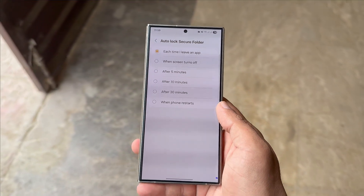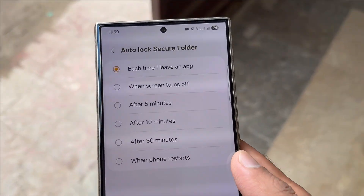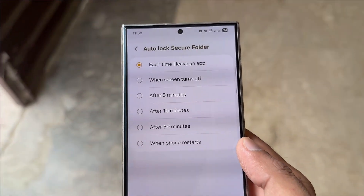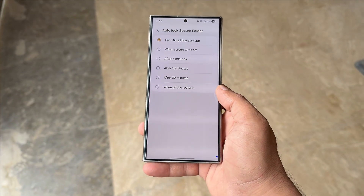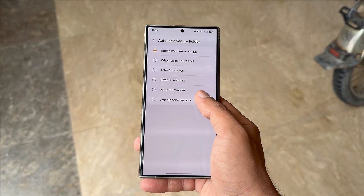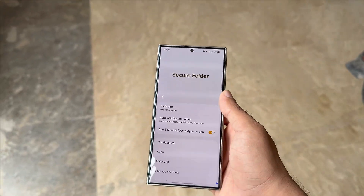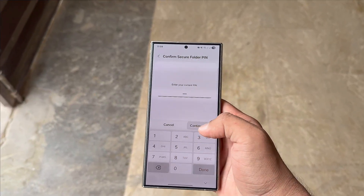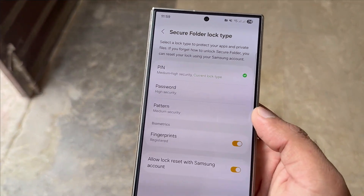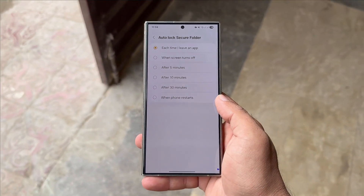These included: each time I leave an app; when the screen turns off; after 5 minutes; after 10 minutes; after 30 minutes; and when the phone restarts. With One UI 8, the 'each time I leave an app' option has disappeared. This setting was highly valued by users because it locked the folder instantly after leaving a protected app, ensuring maximum security. Now, without this option, users have to either manually lock Secure Folder or depend on time-based or restart-based settings. This change has sparked concerns about security, and users remain hopeful that the missing option might return with an upcoming patch.